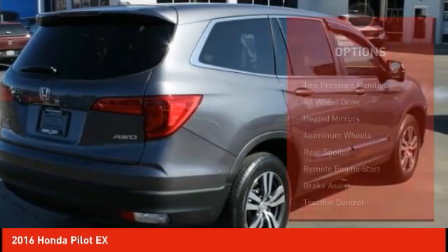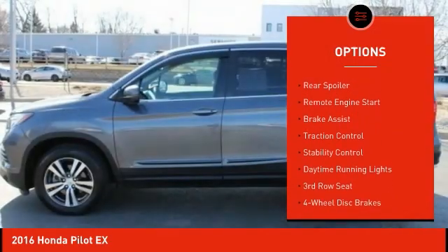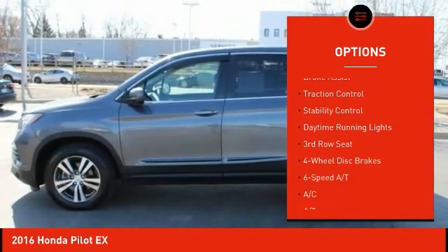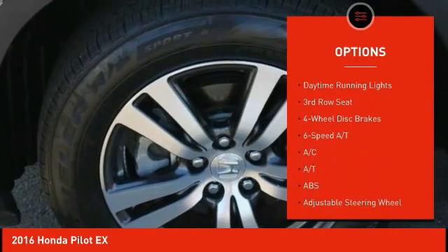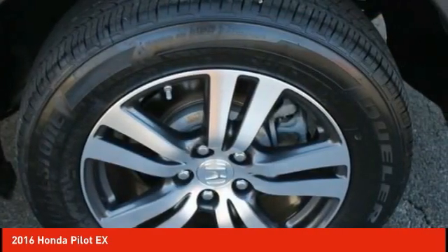Here are some of this vehicle's great options: tire pressure monitor, all-wheel drive, aided mirrors, aluminum wheels, rear spoiler, remote engine start, brake assist, traction control, stability control, and daytime running lights.